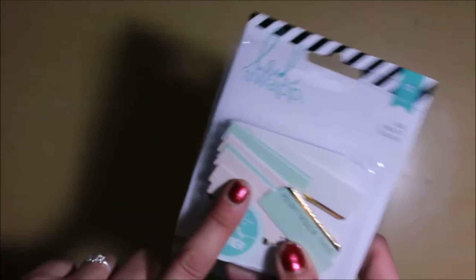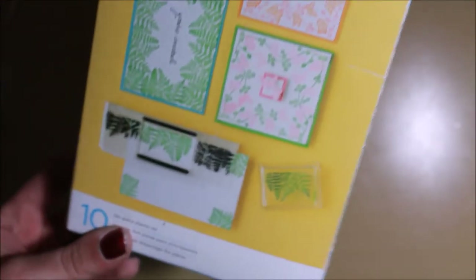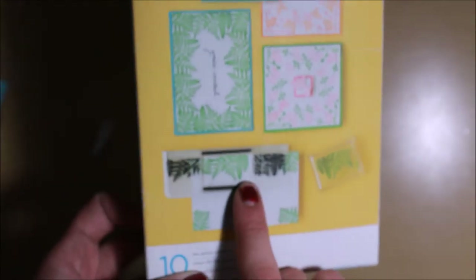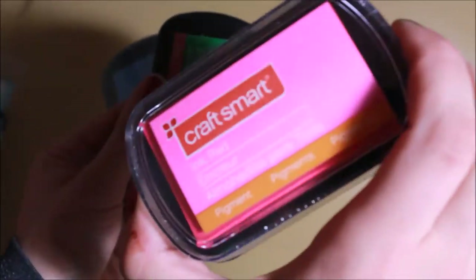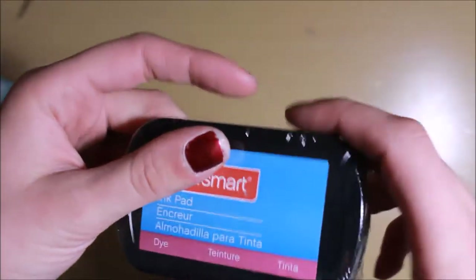In the clearance section I picked up this Martha Stewart crafting kit for stamps — to make borders and that kind of thing. It comes with everything you'd need and directions on how to do it, so I'm really excited to try this out on the edges of my pages. To go along with that I got some ink — they were having a buy-two-get-one-free deal so I got pink, green, and a blue color.